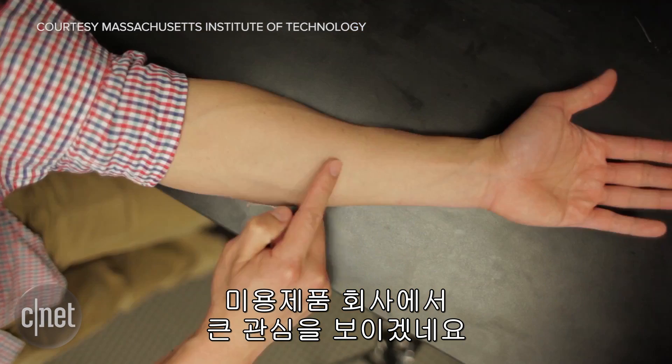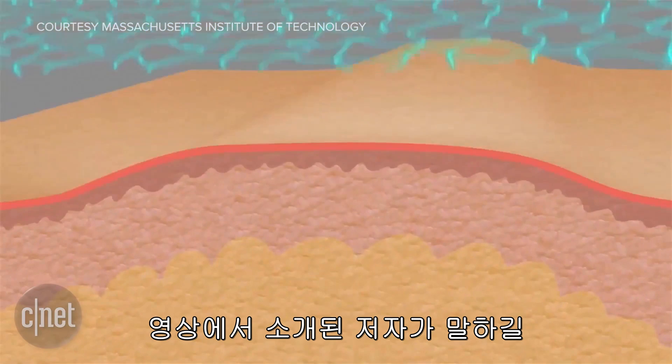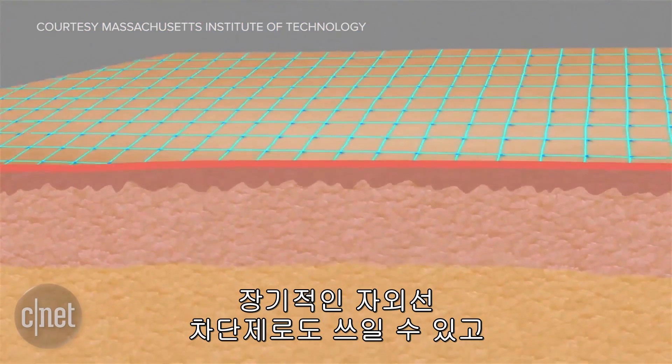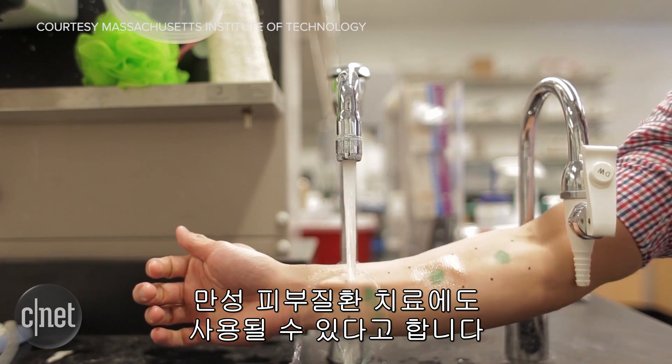So what's this stuff good for? Obviously, the cosmetics industry is going to be very interested in this material. But one of the paper's authors, depicted in the video, says it can also be used to deliver drugs locally to a patient, provide long-term UV protection from the sun, and treat chronic skin conditions.